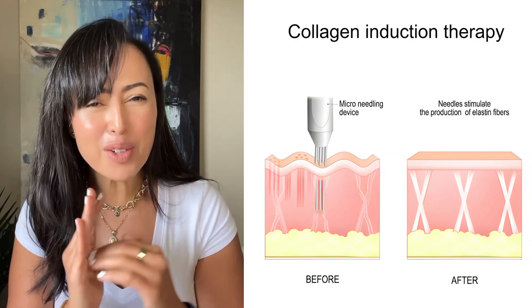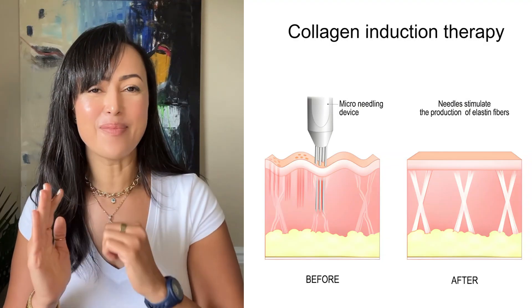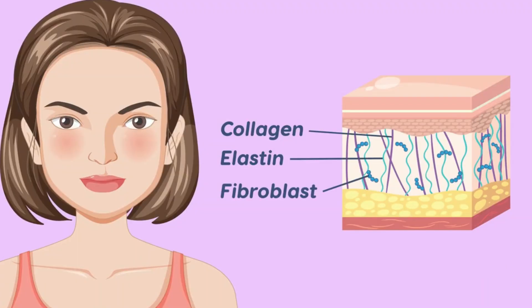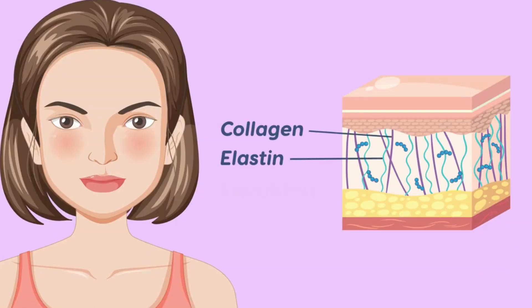Let's begin by identifying what microneedling is and what it does for the skin. Microneedling is a collagen induction therapy — it creates hundreds of micro punctures in the skin. The body perceives the damage, triggers an inflammatory response, then fibroblasts rush in to start the repair, and that repair looks like collagen induction. So there is new collagen and new elastin being created.